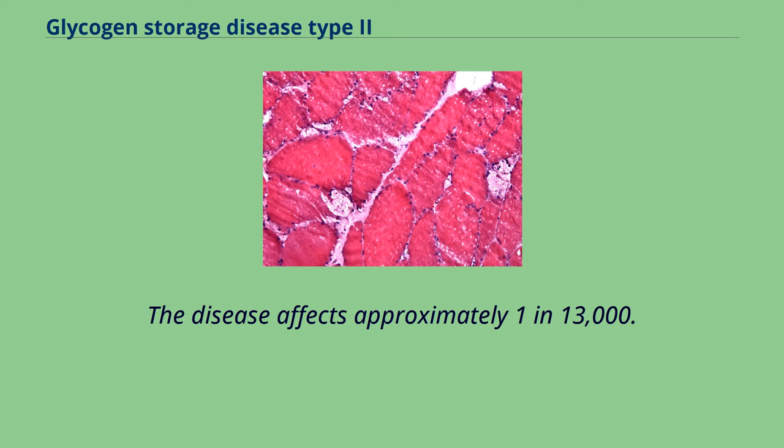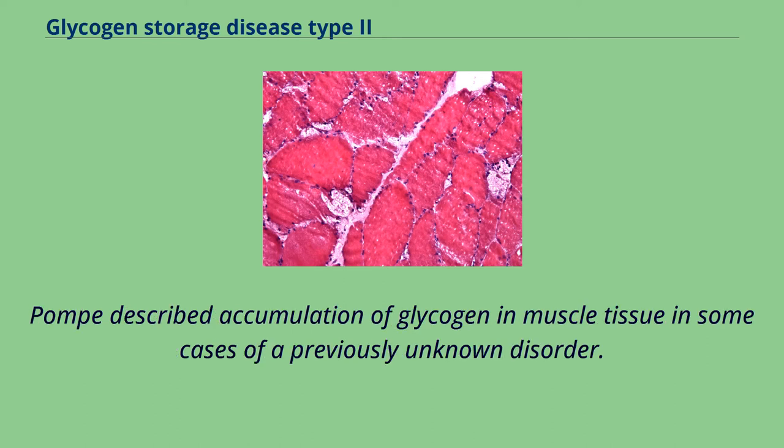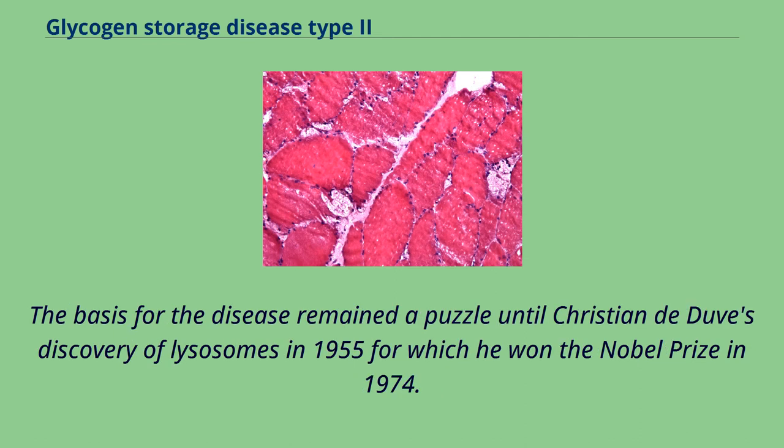The disease affects approximately 1 in 13,000. It is named after Ioannis Cassianus Pompe, who characterized it in 1932 by describing accumulation of glycogen in muscle tissue in cases of a previously unknown disorder. This accumulation was difficult to explain as the enzymes involved in the usual metabolism of glucose and glycogen were all present and functioning. The basis for the disease remained a puzzle until Christian de Duve's discovery of lysosomes in 1955, for which he won the Nobel Prize in 1974.